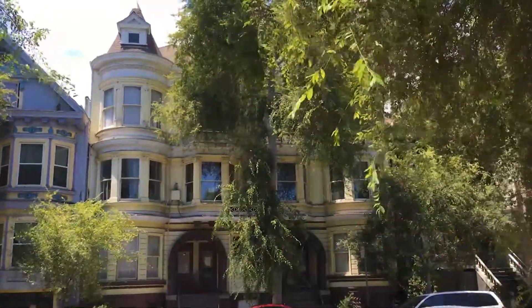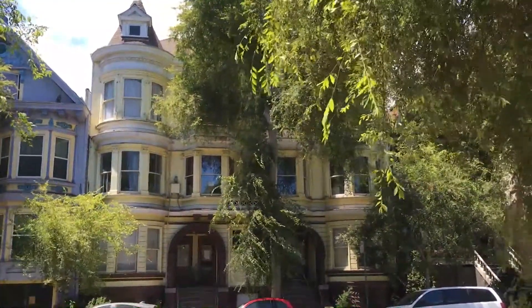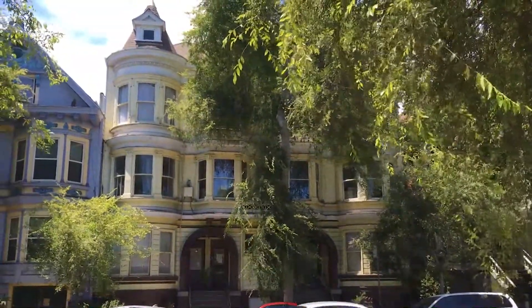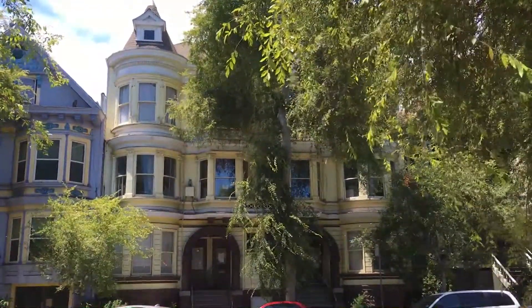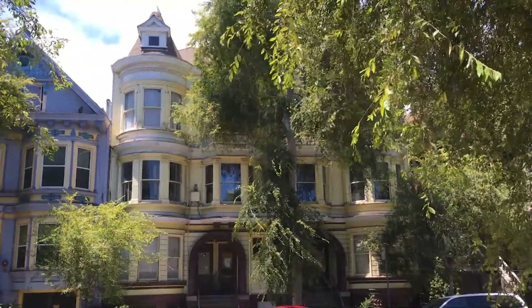Hi, we're at the outside of the Pigeon Palace, which is a six-unit co-op building, part of the San Francisco Community Land Trust. We're on Folsom Street between 24th and 25th Street, and we're going to take you on a little tour of the building to see the vacant apartment.